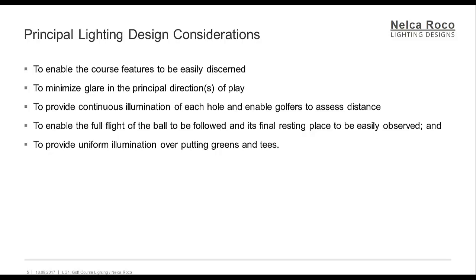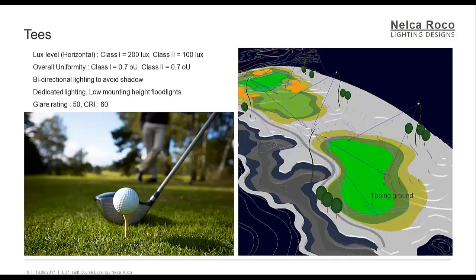To provide uniform illumination over putting greens and tees. The tees: these areas will require reasonable illuminance uniformity with bidirectional lighting to ensure that golfers cannot shadow the ball. Floodlight mounting heights must be lower than usually required for the fairways, since the lighting provision is generally dedicated to the tee and initial fairway area. As the speed of the ball in the initial flight zone is too high to enable the ball to be followed visually, only horizontal illuminance need be considered.